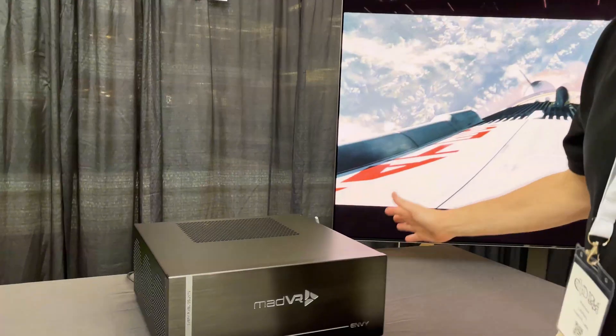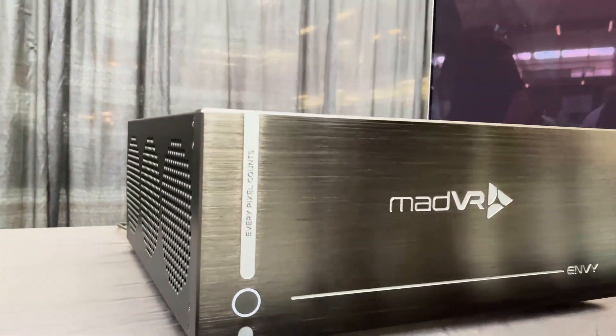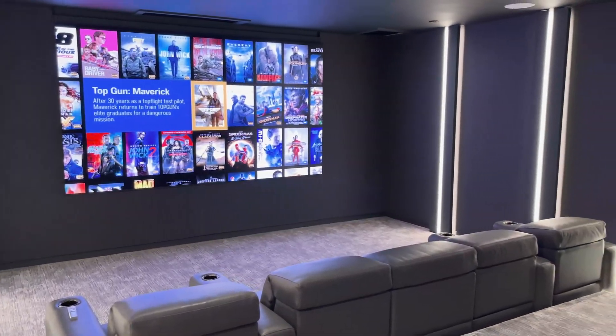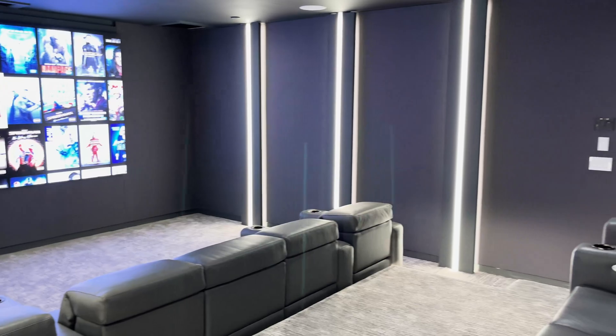What's up, guys? This is Zach with Dream Media Home Theater. I'm out here with Richard from MadVR, and we are at the TOLA Expo 2023. Do we have something crazy to show you. We are going to go into the Samsung booth and check out a 146-inch micro LED with MadVR's new technology.